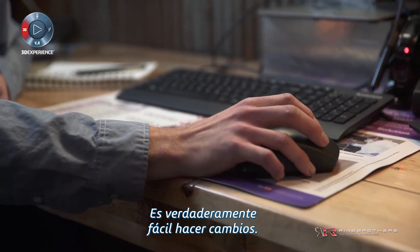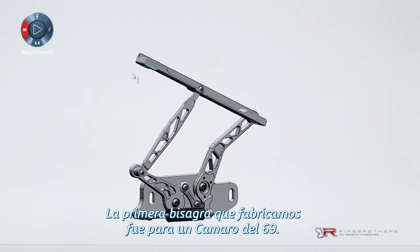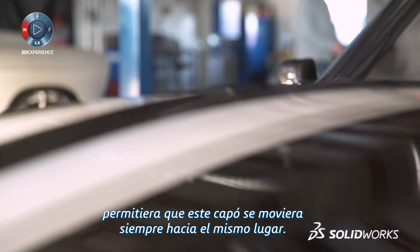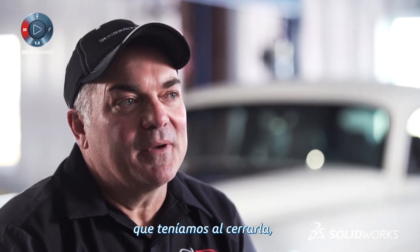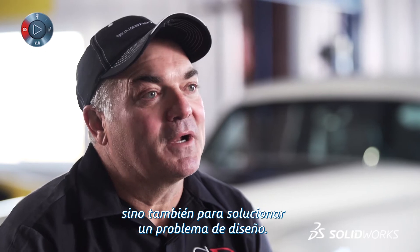It's so smooth to make changes. Our first hinge we ever manufactured was for a '69 Camaro. We decided to make a precision part with the use of SolidWorks and SolidWorks CAM that would allow this hood to go to the same spot every time. This hinge was developed to not only solve a problem with the way they closed, but it also solved the problem that they actually wanted to look at them.